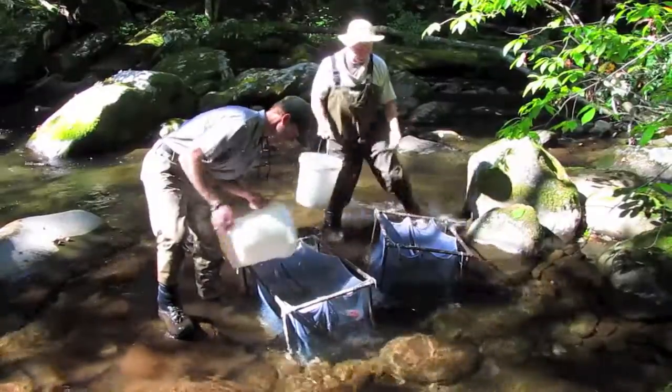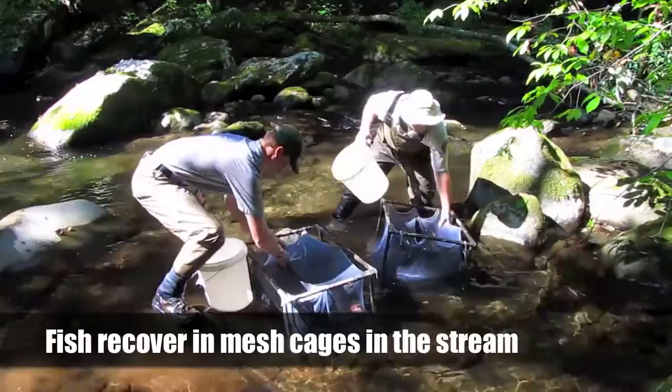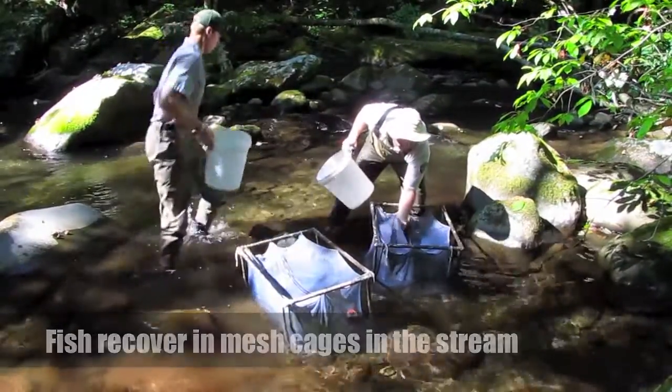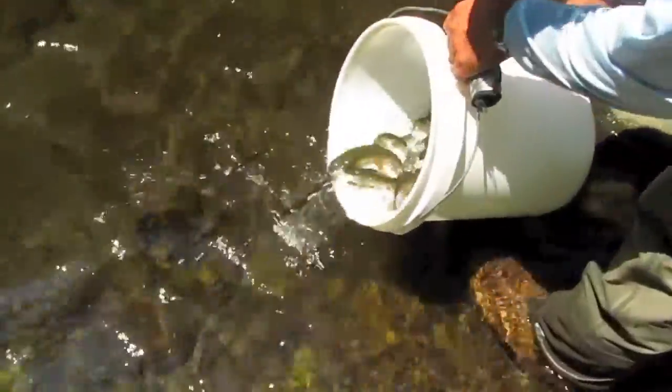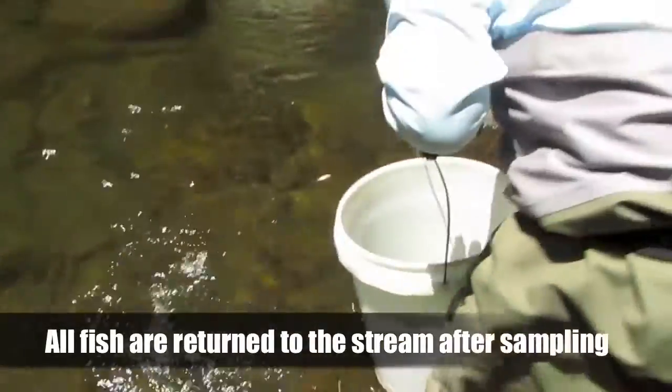After fish are counted, weighed, and measured, they are taken to a mesh cage upstream in the sample site. This allows them to fully recover in fresh stream water without the possibility of being counted twice. After sampling is complete and the fish have recovered, they are all returned to the stream.